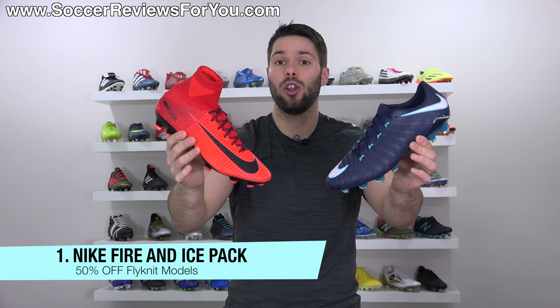Deal number two is on a match ball — you can get the Nike Autumn 4 match ball in the Gold Cup variation, which is pretty exclusive. They didn't make too many of these. The Autumn 4 is last year's version of Nike's match ball, but it's basically the same as the Autumn 5 — I've owned and tried both and there's pretty much no difference. This ball normally retails for $160 but you can get it on sale right now for $78, which is pretty much as cheap as you'll find a top-end match ball.